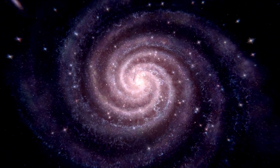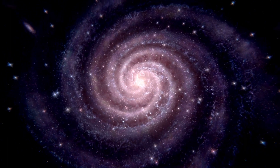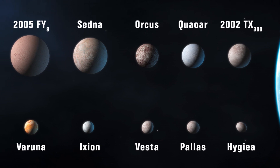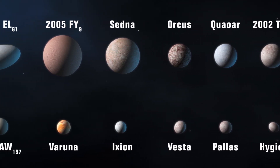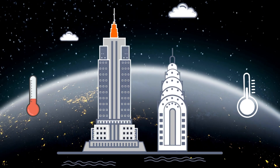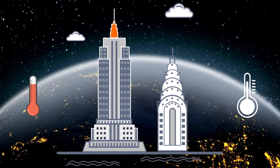To make the search for life beyond our planet more systematic and focused, scientists have developed a metric known as the Earth Similarity Index, ESI, which measures the similarity of a planet or moon to Earth based on various parameters such as temperature, atmospheric pressure, and habitability.